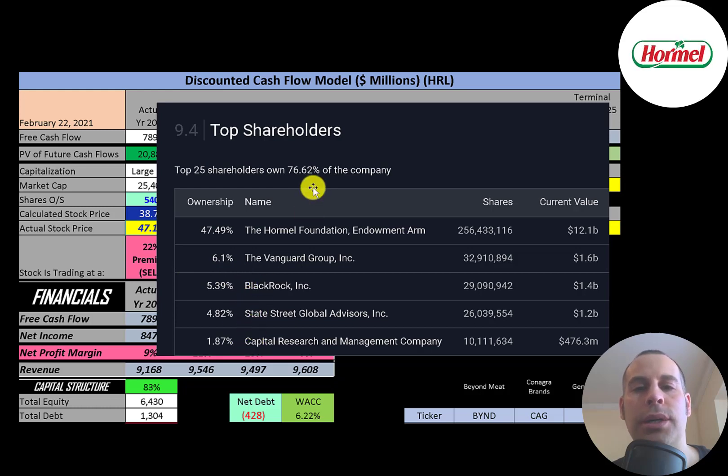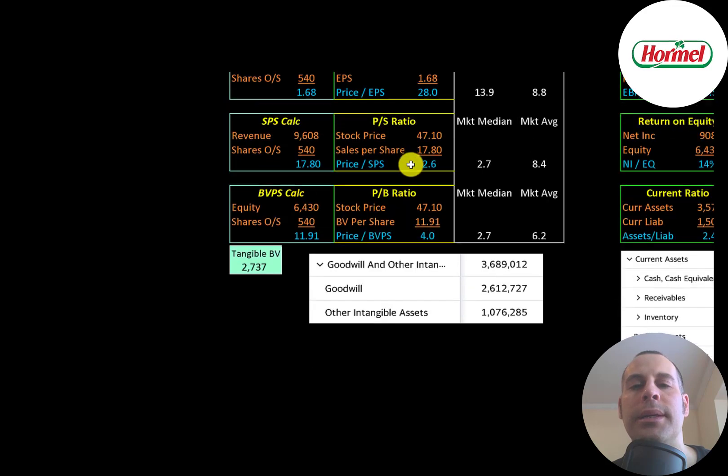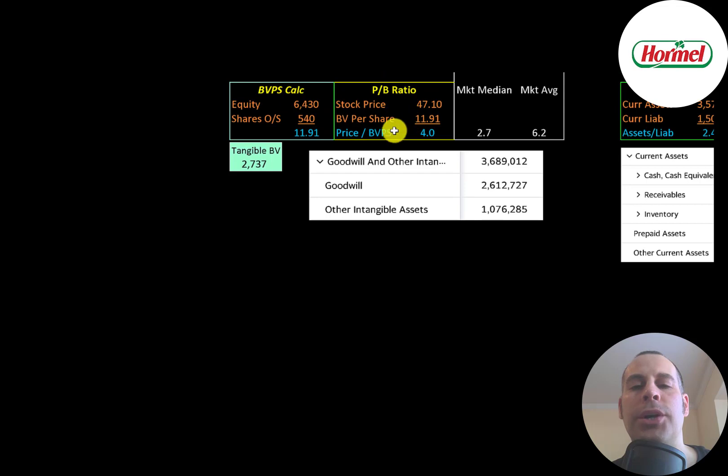Looking at financial ratios: the average P/E in the market is 9 and the median is 14. P/E is stock price over earnings per share — net income divided by shares outstanding. Hormel is at 28, meaning investors are paying $28 for $1 of earnings. Price-to-sales is stock price over sales per share — they're at 2.6, which is a really good ratio. Price-to-book is stock price over book value per share — they're at 4.0, between the median and average.